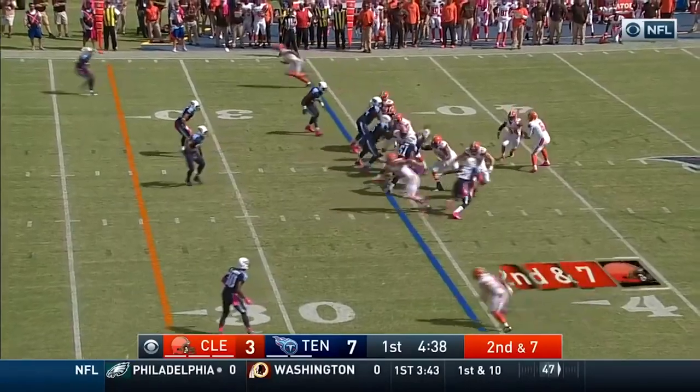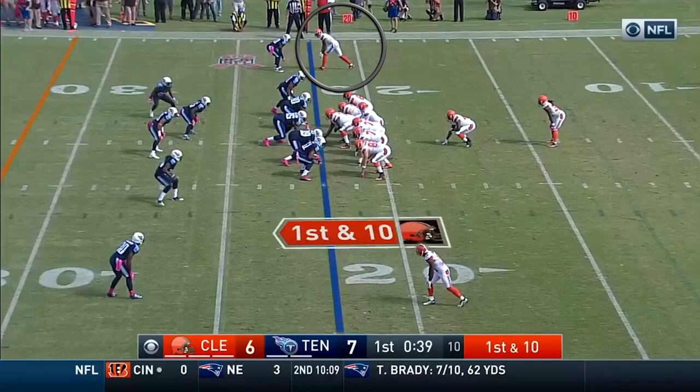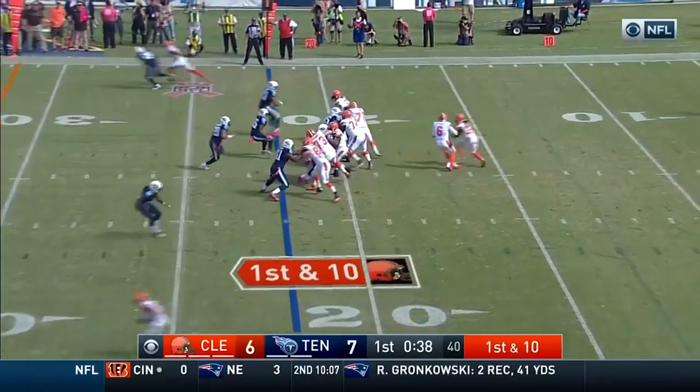Right here we have Terrell Pryor taking a normal release, but it's a play action bootleg so you know what's coming — that comeback. As a DB, I'm picking it off every time. At least I think.